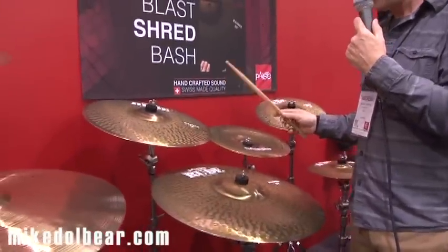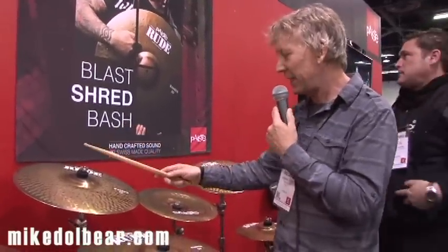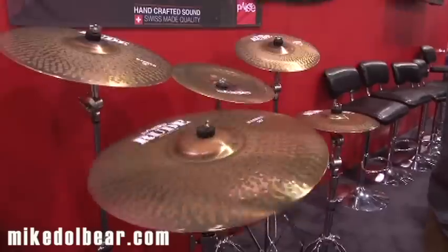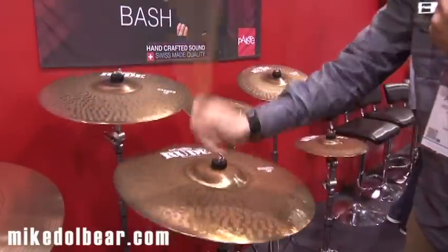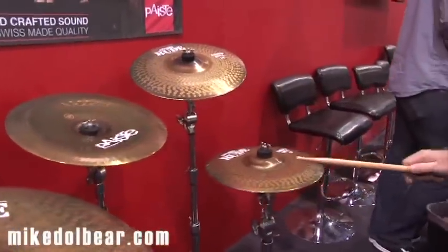Last but not least, we have new Rude models that we've introduced in collaboration with Atlas Gonzalez. Towards the middle of 2013 he began to prototype with sound development, looking for an array of cymbals that were going to be extremely aggressive and strong, and would work in louder contexts with his new band DLT. And we have the 18 Basher, 20 Basher, a 14 Blast China, and then a 12 and 14 Shred Bell.